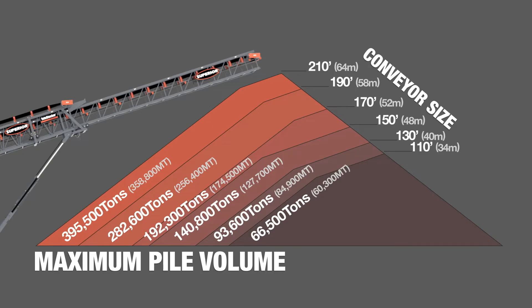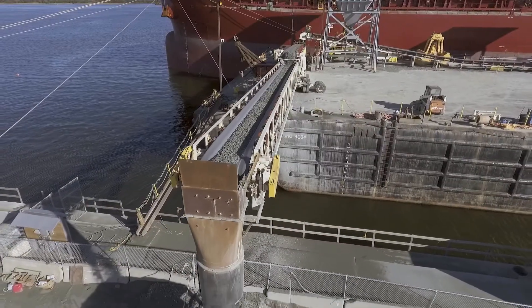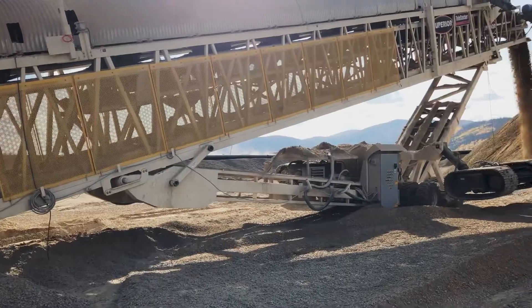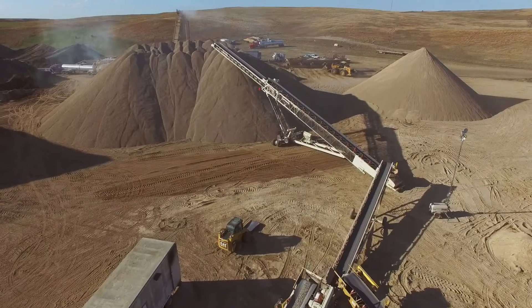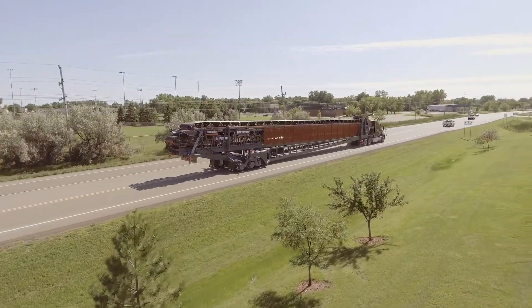We're able to modify the Telestacker conveyor to fit many different applications, including ship loading and on-load, barge loading and on-load, mining, as well as our aggregate product line. Our ability to work in such a broad range of applications has allowed us to basically beef up our standard Telestacker conveyor product line.